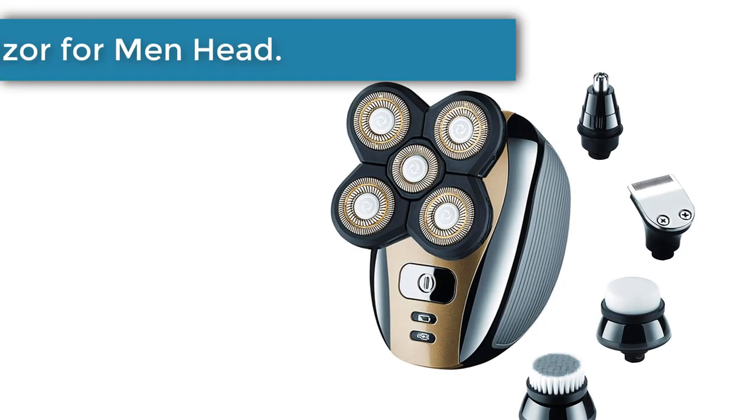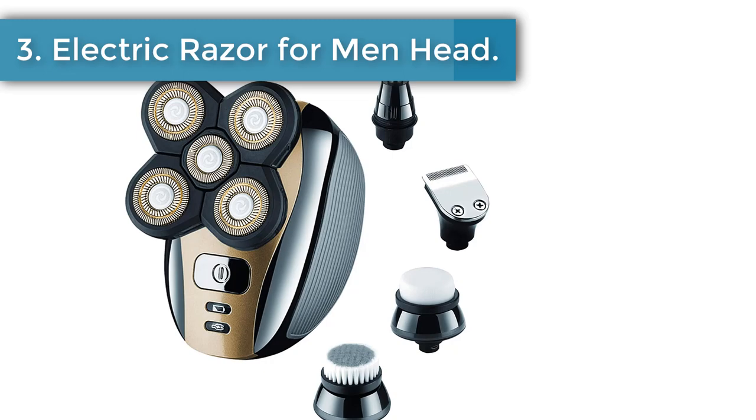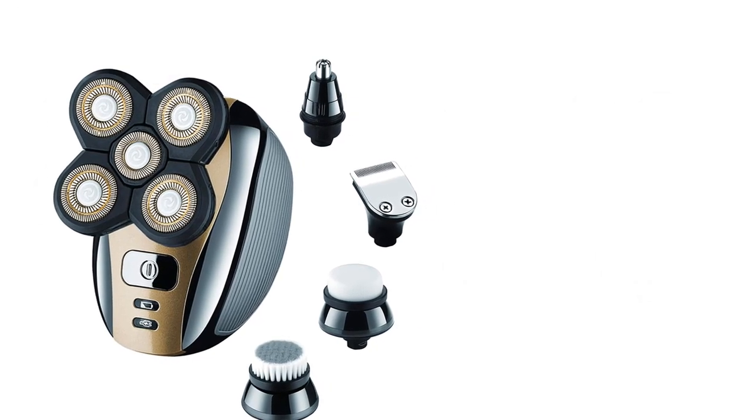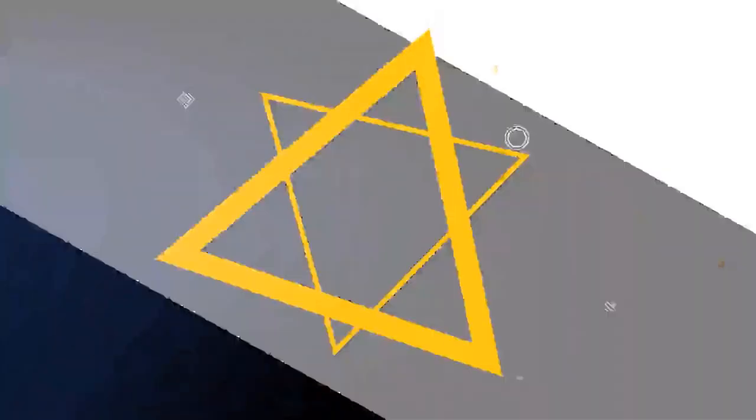Number 3: Electric Razor for Men Head. This is a good shaver for new users and has excellent versatility as well. Being a 4-in-1 system, you can shave, trim, shape, and even address nose and ear hairs in a snap. It is a 4-in-1 waterproof, wet and dry portable razor from Rosier Pro. You can use the USB fast charger to be ready to shave in just minutes.